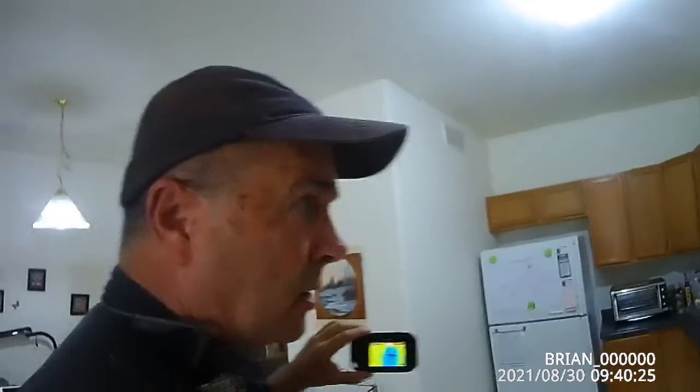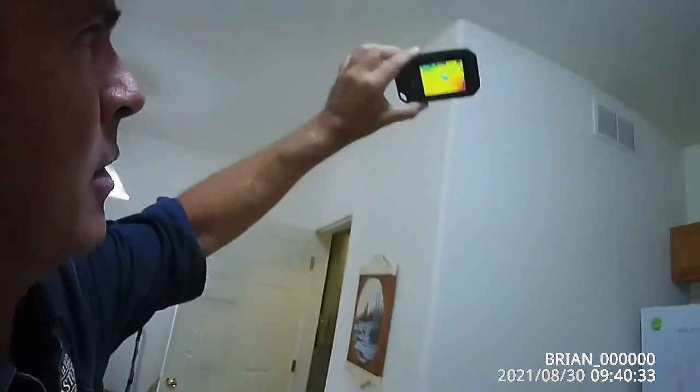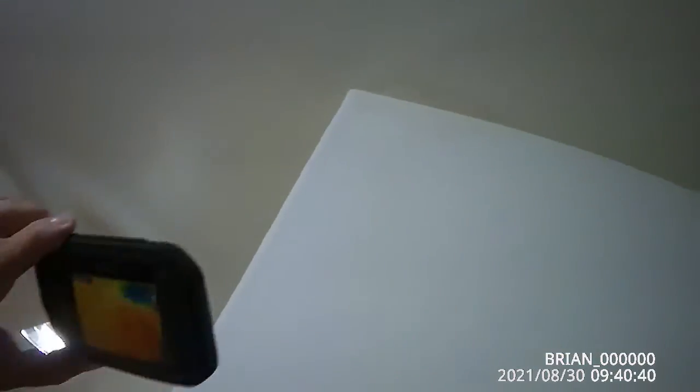Brian from Front Range Home Inspection here. I was inspecting a condo today and while doing my thermal camera scan as usual, I noticed an irregular temperature difference on the corner of the wall and also noticed what looked like a little bit of moisture damage.